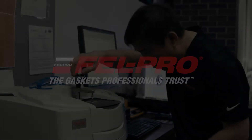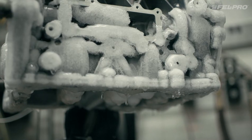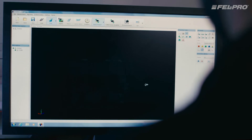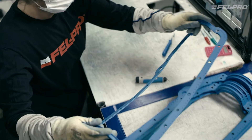A one-size-fits-all approach just doesn't work when you're making critical repairs to today's complex vehicles and high-temperature engines. That's why FelPro engineers lead the way in developing application-specific technologies that solve the unique repair challenges technicians face in the real world.